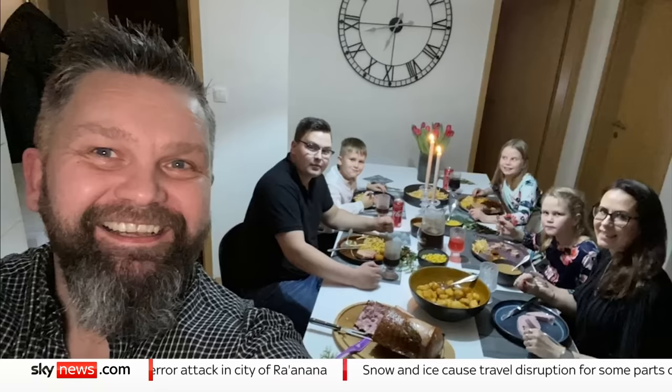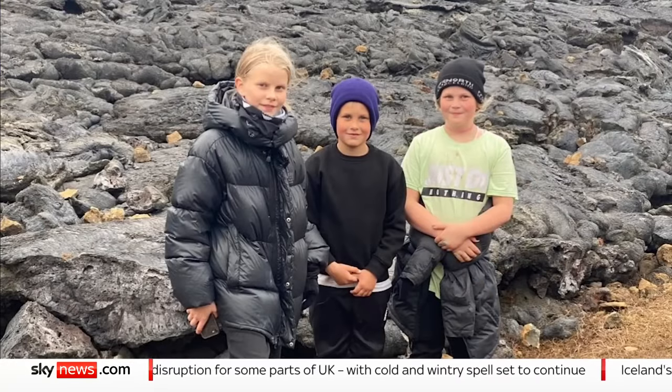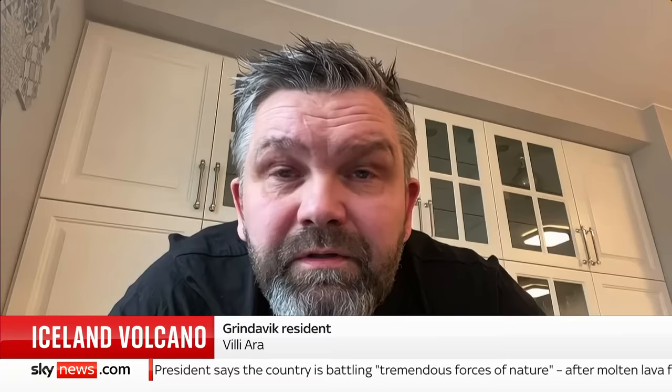For the evacuated residents, the eruption has been a harrowing watch. Vili Ara has lived in Grindavik since he was born. He and his family now face an uncertain future. It feels powerless. Because your home is — that's what everything is. It's everything you own. It's our home, our house, our property. And there's basically nothing we can do. We're not allowed to go in there to save everything.